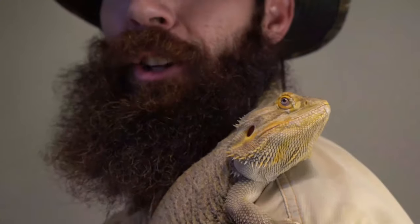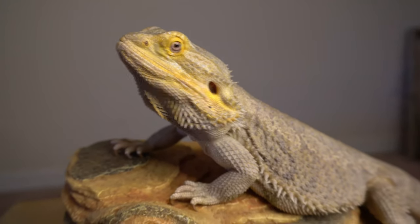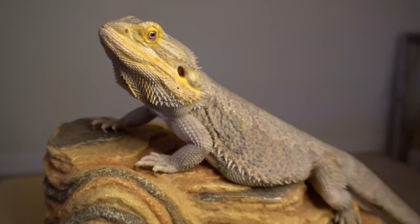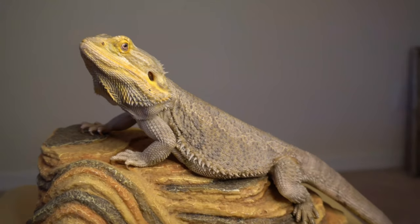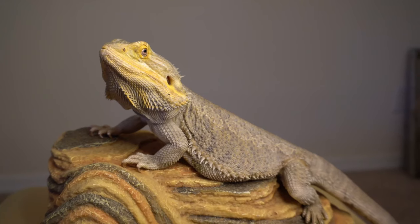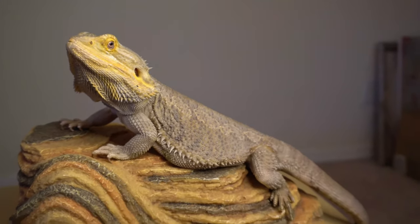Many desert lizards like this bearded dragon, found in desert habitats in Australia, get the majority of the water they require to survive from the food they eat. Bearded dragons will eat insects in the deserts, and the color of their skin helps them camouflage into the deserts where they're found, to help them hide from animals they want to eat and also from animals that may want to eat them.